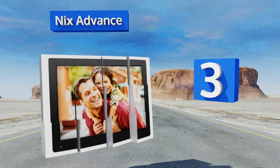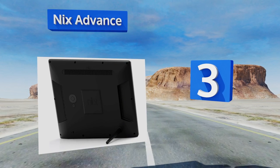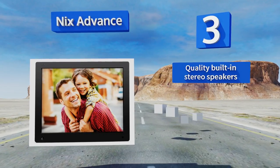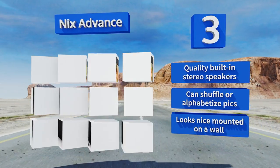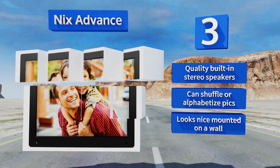Nearing the top of our list at number three, the highly sensitive motion sensor on the NYX Advance activates the screen when it detects movement, so with a simple wave you can start perusing. You can set it to automatically shut off after a certain period of inactivity to save power. It comes with quality built-in stereo speakers, can shuffle or alphabetize pictures, and looks nice mounted on a wall.